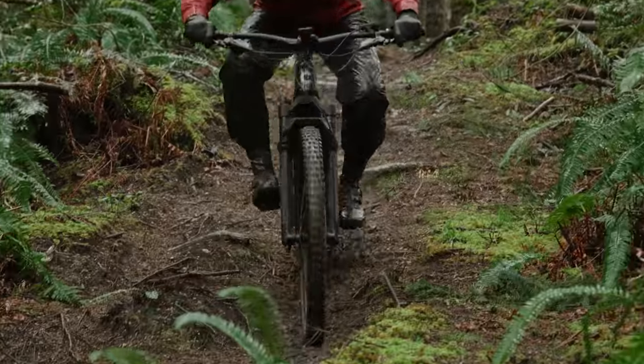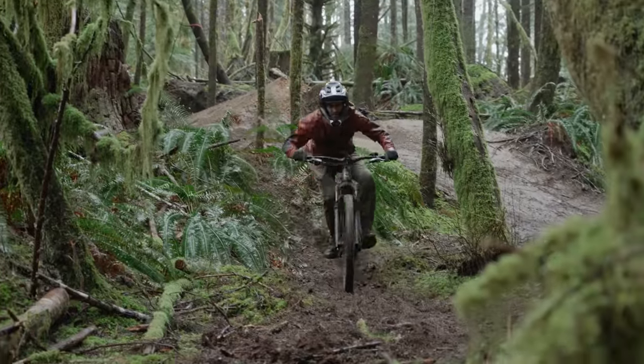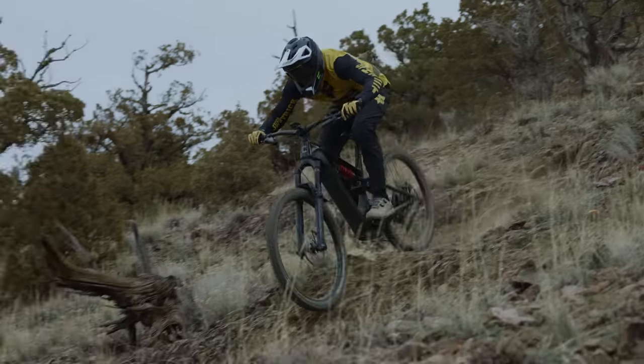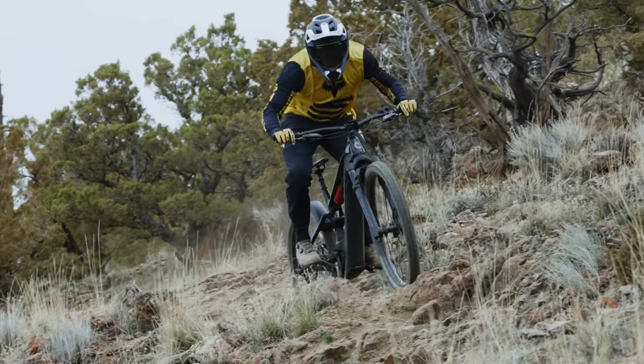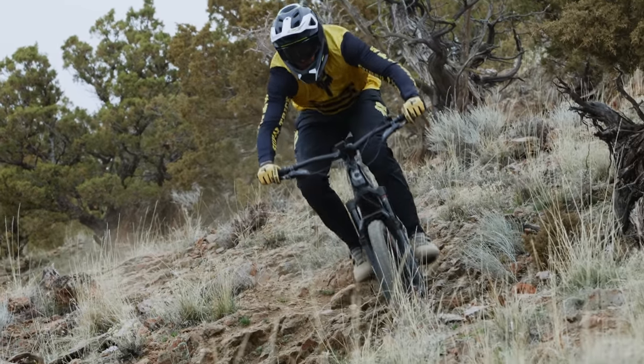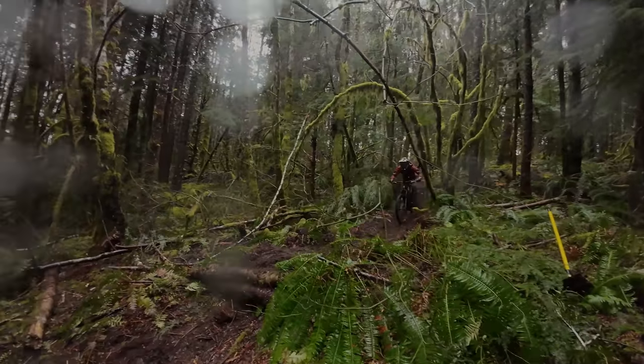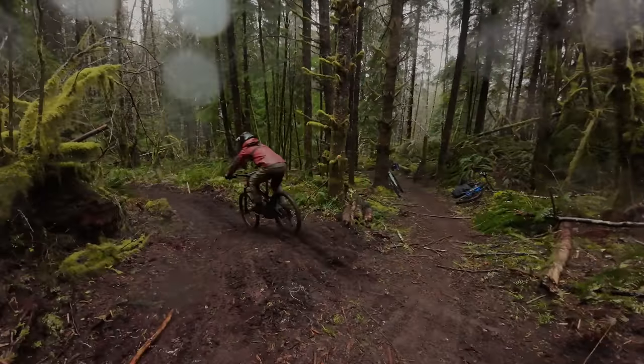On the way down, the Cannondale tracks a line — you set a line and you're on it. It's very hard to move the bike around in space or get around technical objects on the trail. That said, it's very planted, comfortable, and has quite a bit of stability. In tight technical coast trails, the low motor and battery weight help track a line, but if you need to move suddenly, it's not happening.